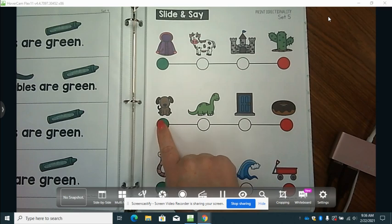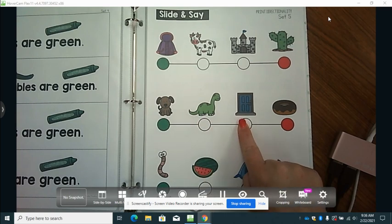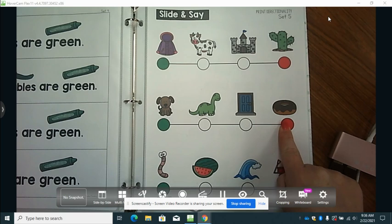All right, now let's look at our next list. We're going to start on the green dot, put our finger on the green dot. We have dog. We're going to slide to the next dot. Dinosaur. Slide to the next dot. Door. And slide to the next one and stop. Donut.